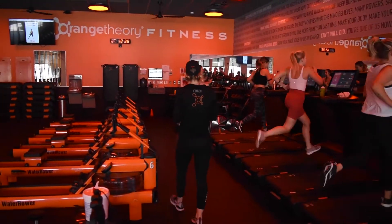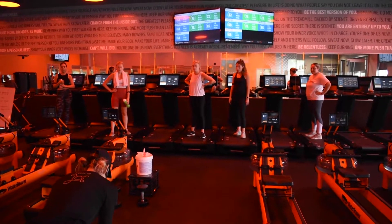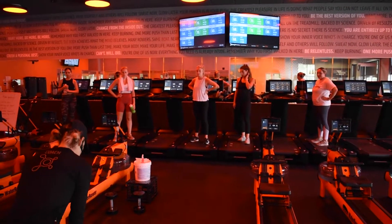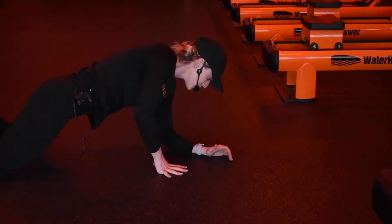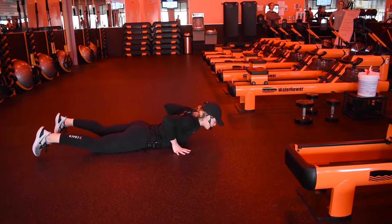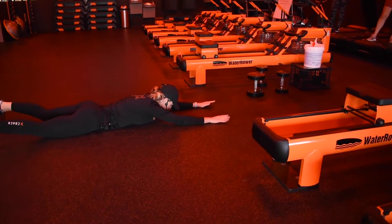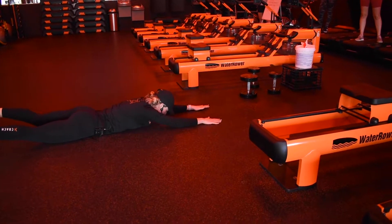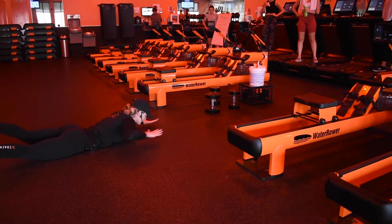There we go, team. Squat — hinging at the hips, shooting glutes straight back, driving up, squeezing glutes at the top. Your option is to take it down to the knees. Moving into our final exercise of this block: alternating superman. Fully extending the arms and the legs, neutral neck as we look down at the ground. Raise opposite arm, opposite leg, slight pause at the top. Reset and repeat on the other side. Your option will be to reduce the range of motion.